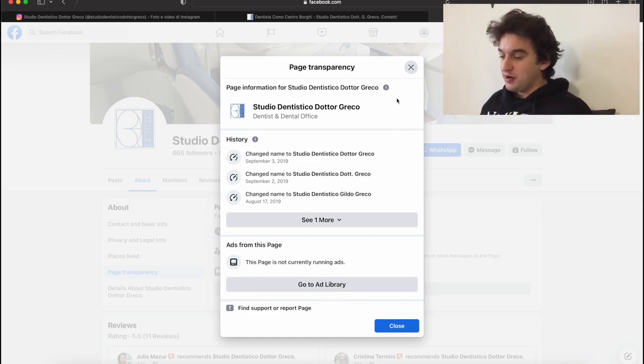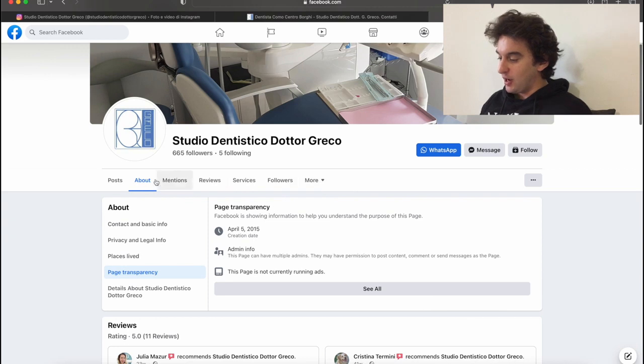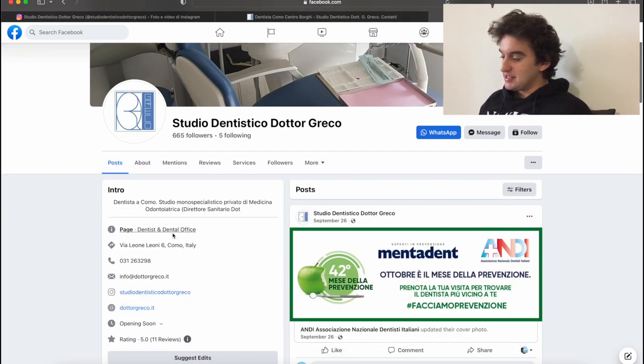You can also offer to run ads on Google. For example, if a potential client is located in Como, Italy, you can send them an email saying you saw they're not running ads in their area and you'd like to help — including showcasing the power of Google Search advertising.